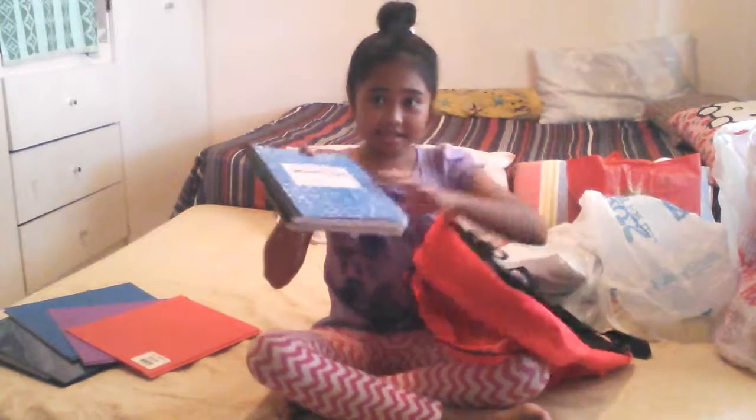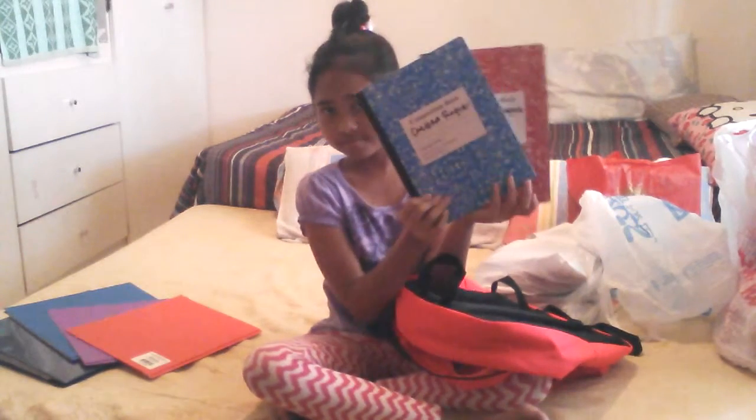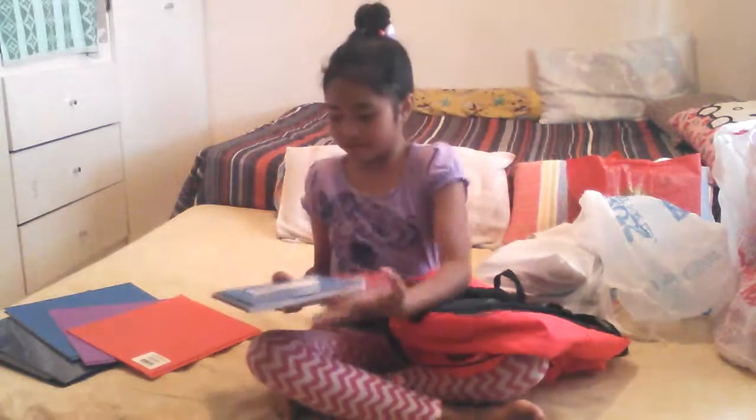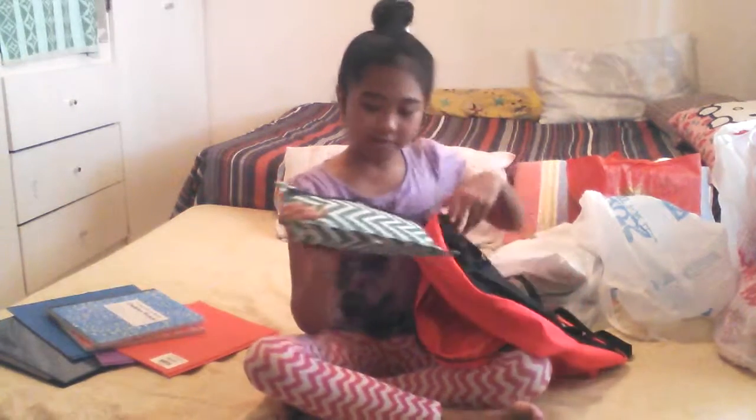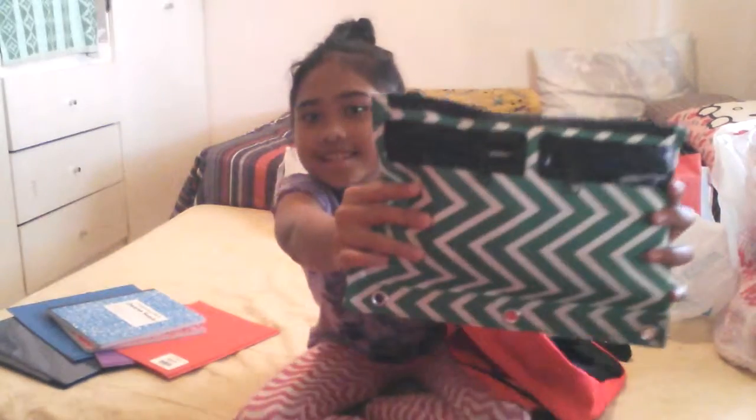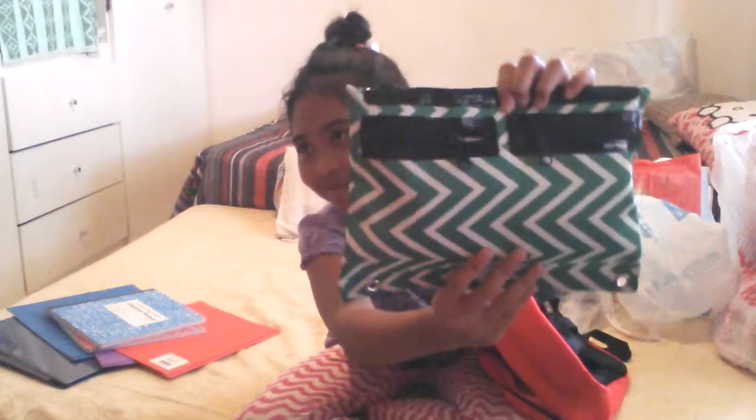She also got two composition notebooks. We got a lot of stuff. She also got this really cute pencil case, and it has like those side pockets. This is really nice — it's chevron.